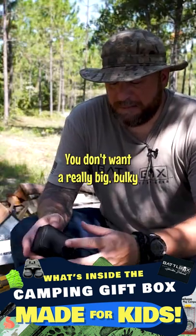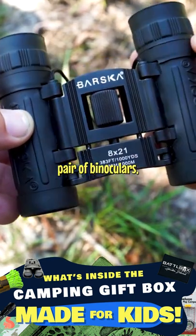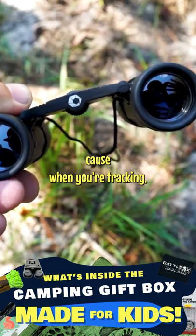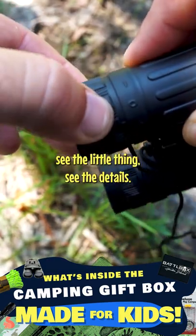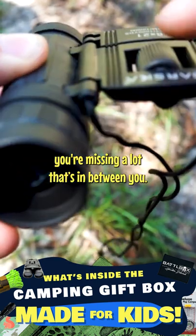You don't want a really big, bulky, and extremely long magnification pair of binoculars, because when you're tracking, you want to be able to see the little things, see the details. If you're zoomed out a whole lot, you're missing a lot that's in between you.